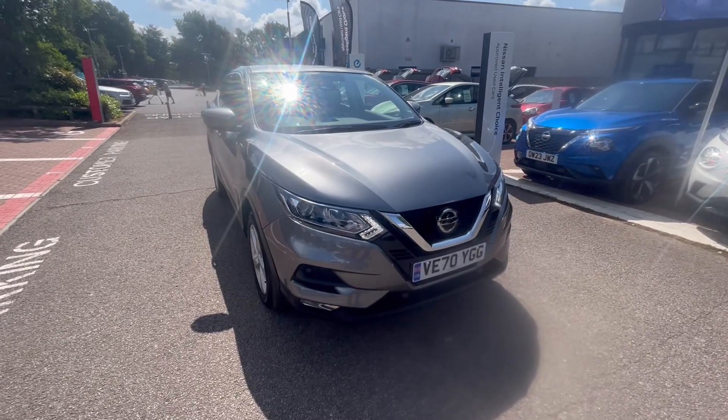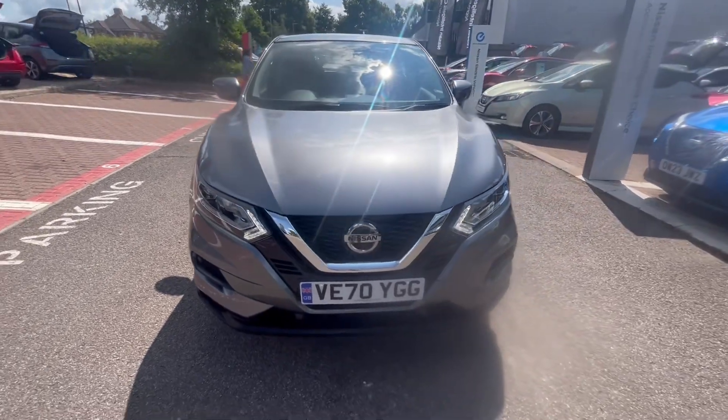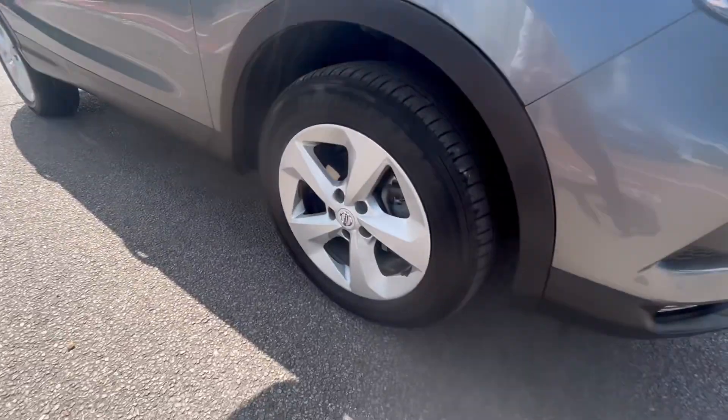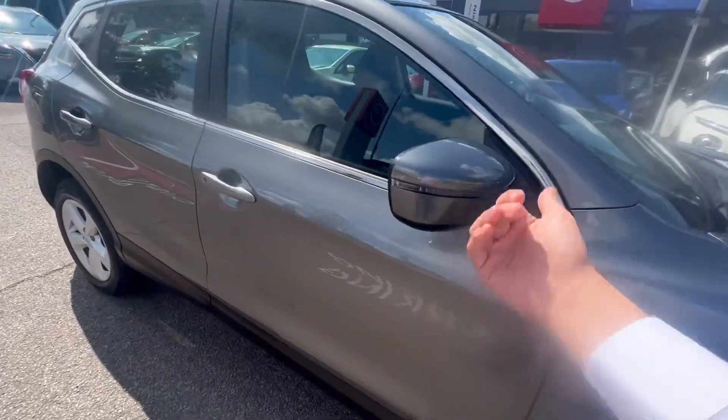It has front LED runway lights, as you can see at the front there, the chrome grille, front and rear sensors on the car. As you can see down here, you have the 17 inch alloy wheels, all of which are in perfect condition as I'll show you in the video.